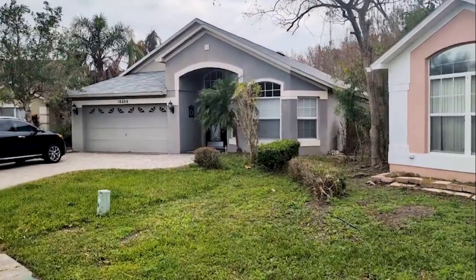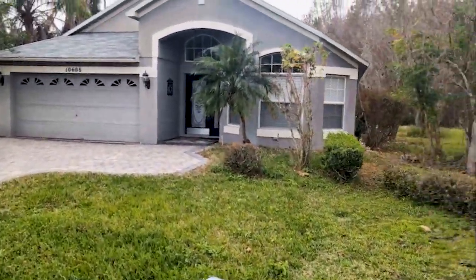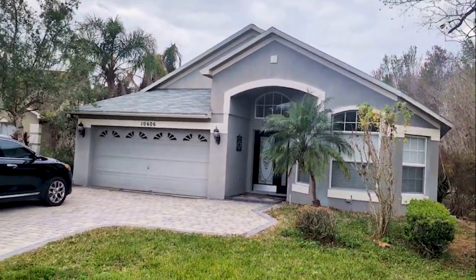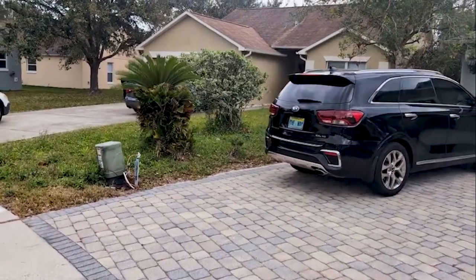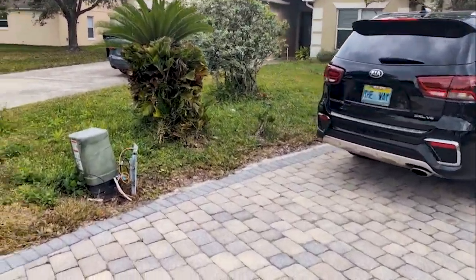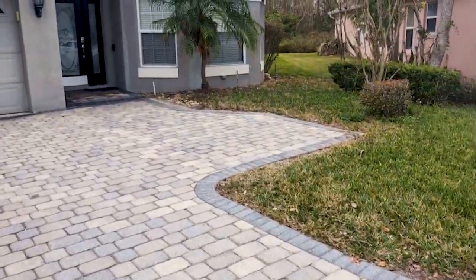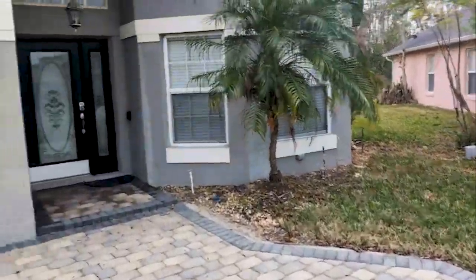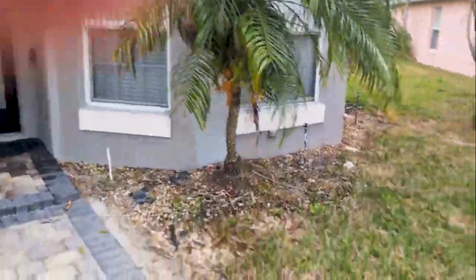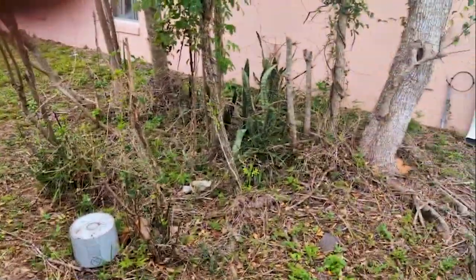The house does need some work — it was most likely a rental. It has like a checklist of 12 ways to tell it's a rental, and this one checks all 12 of those, so you're going to want to put a little bit of work into it. It's 1,847 square feet and it's a three bedroom, two bath. I'm going to walk around the outside for a minute to give you a feel for what we're dealing with.